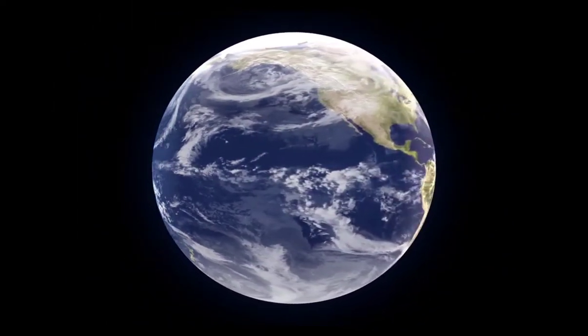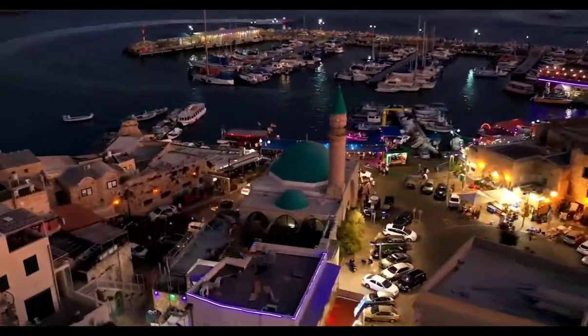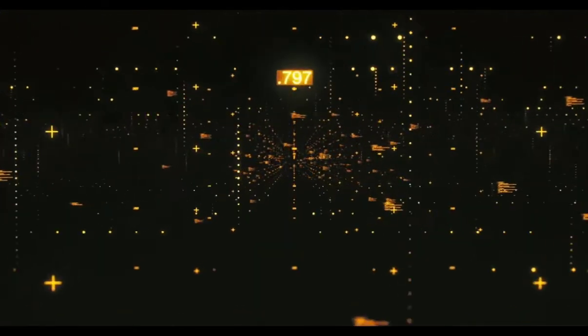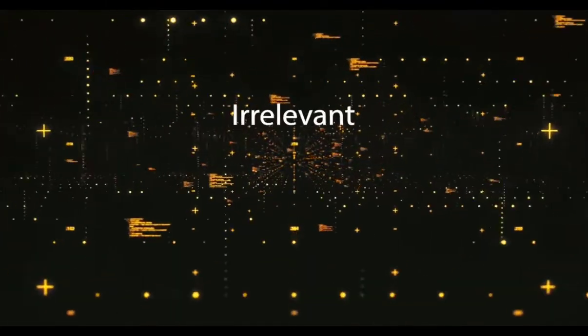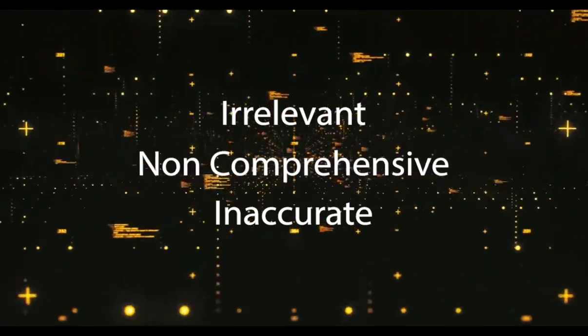Today, our world is changing faster than ever before, and businesses are constantly bombarded with a vast amount of fragmented data, often finding themselves with data that is irrelevant, inaccurate, and even at times, lacking comprehensiveness.